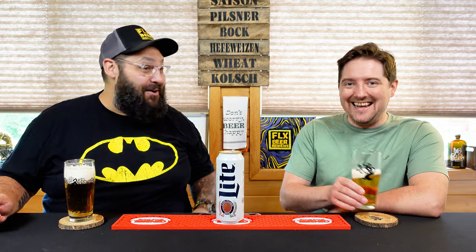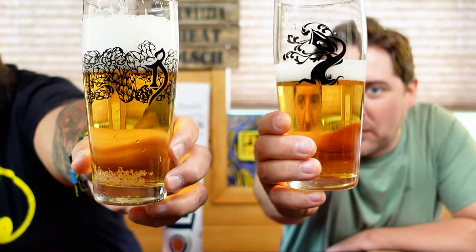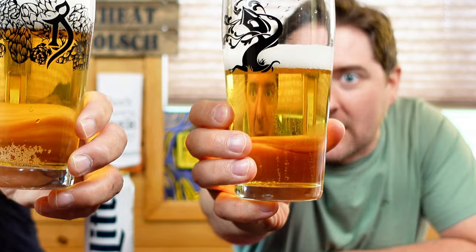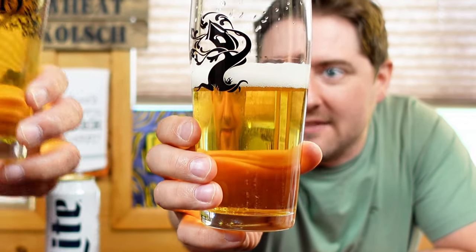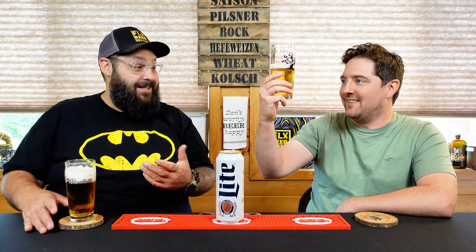It looks like a golden, super clear, slightly orange macro beer — a nice foamy head on it. The carbonation bubbles are actually kind of large. The head is kind of nice. Just poured it — it's a very fluffy, foamy head. This is a look we've all had before.